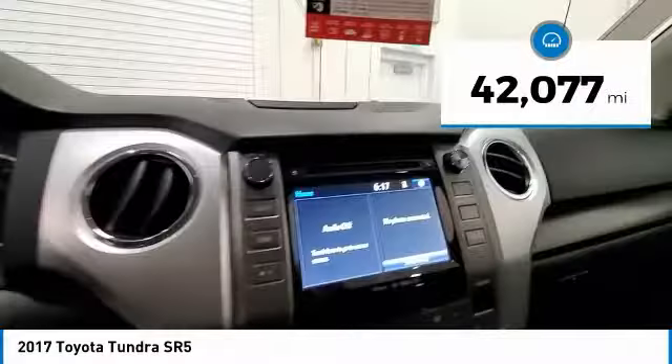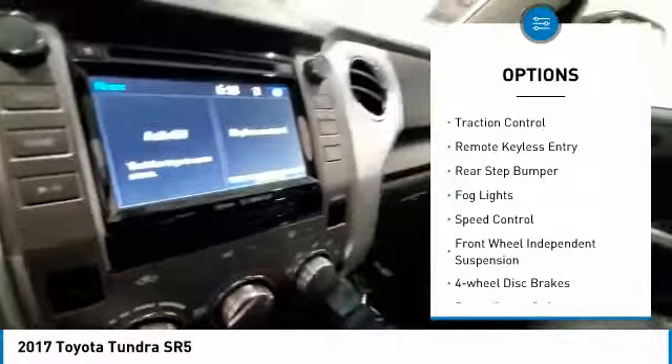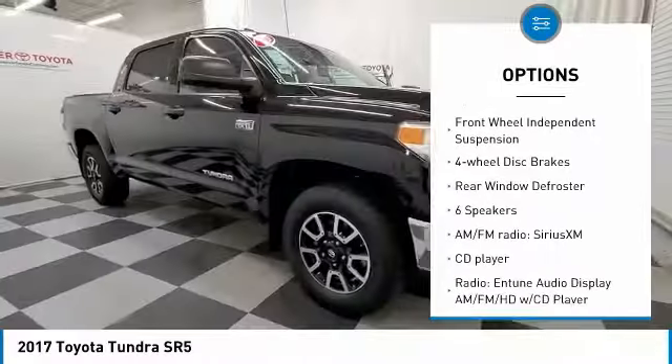This vehicle has less than 45,000 miles. Here are some of this vehicle's great options: electronic stability control, brake assist, traction control, remote keyless entry, and rear step bumper.